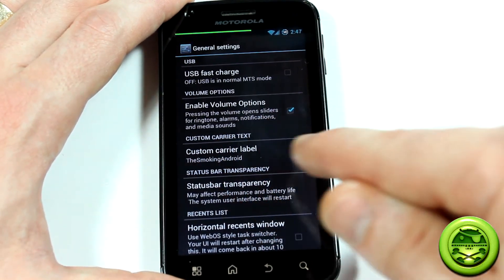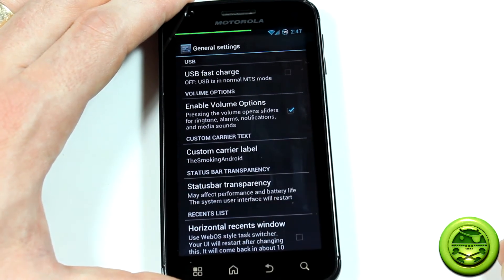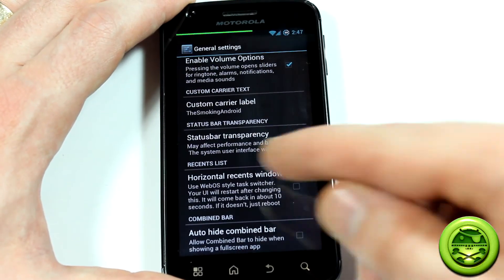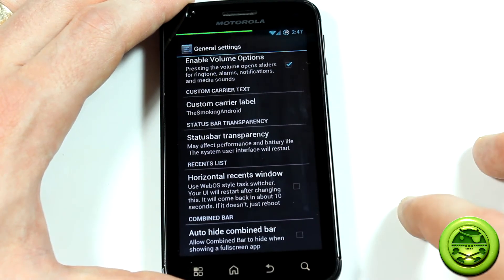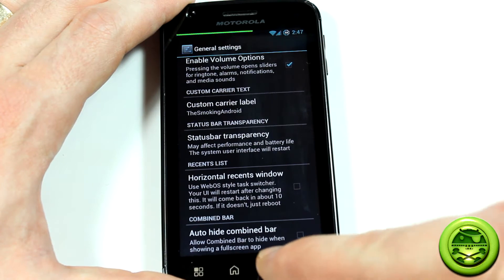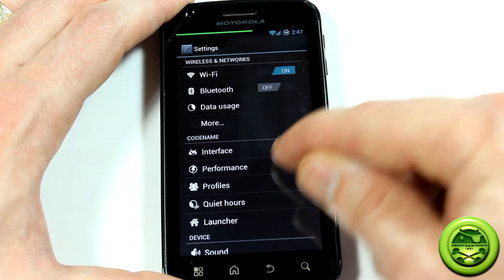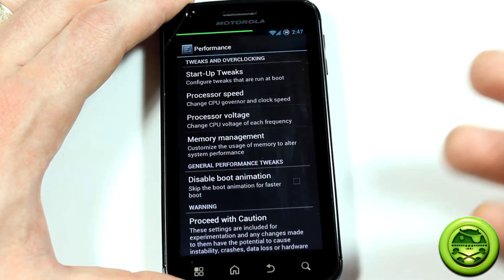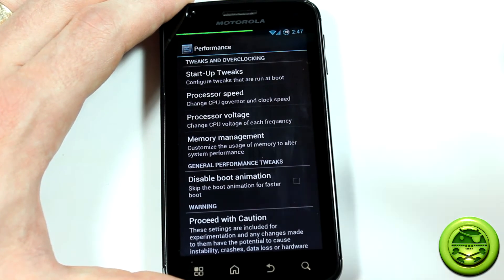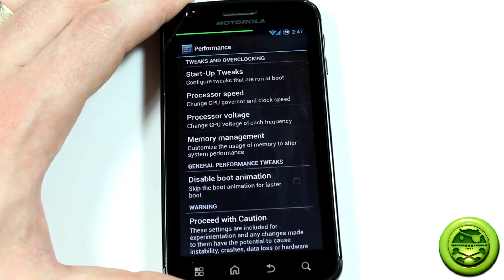There is your custom carrier label, which I've already entered as The Smoking Android. Status bar transparency, horizontal recents windows — like a webOS task style — and auto-hide combined bar. Now another big one is Performance. In here you're going to do a whole lot of stuff, kind of reminiscent of earlier CyanogenMod 7 builds with all of its performance options.